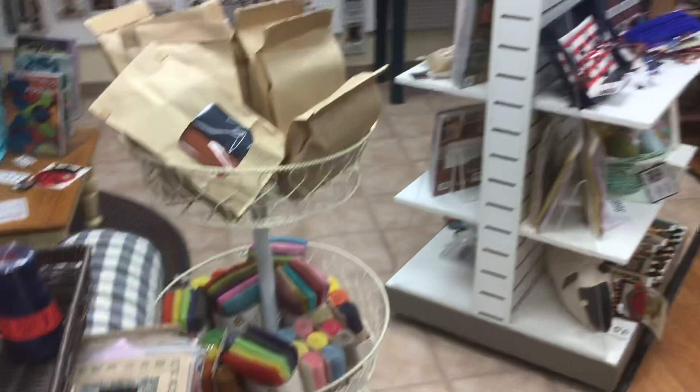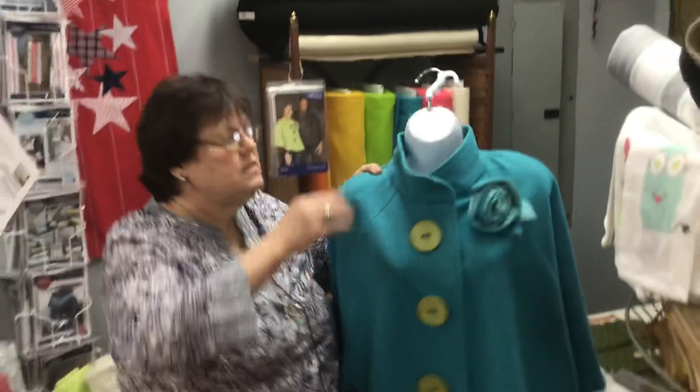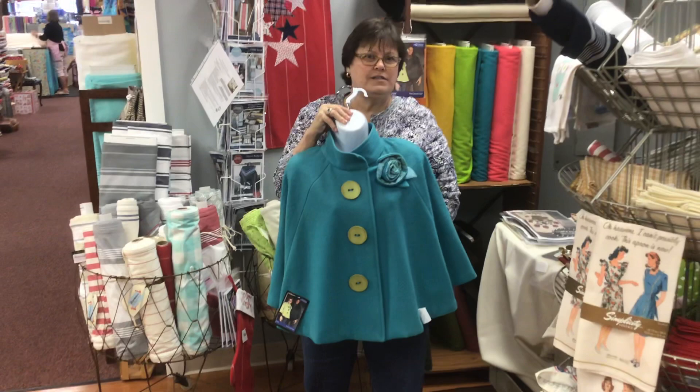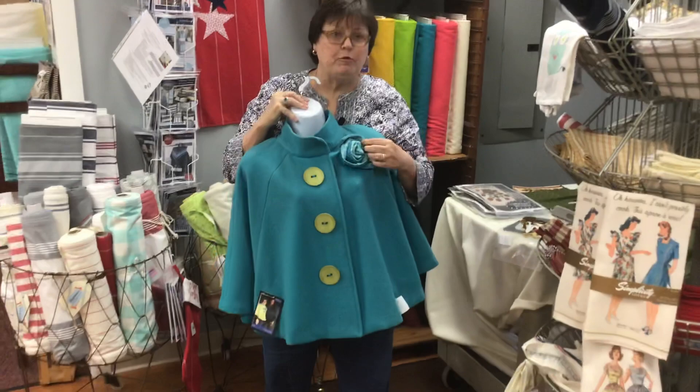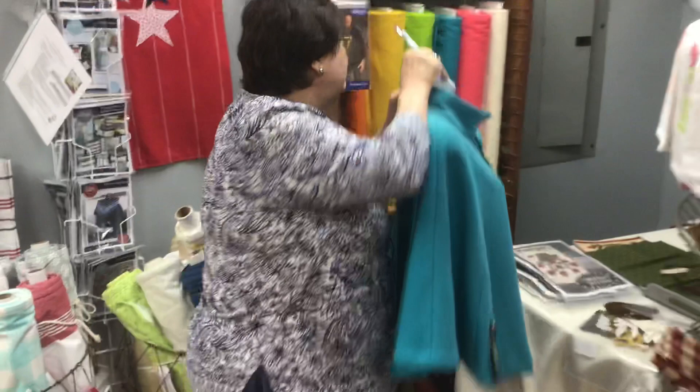We have wool on the bolt right over here. One of our girls made a jacket from the wool — isn't that beautiful? Oh my goodness. Look at this beautiful pin she put on there. Okay, I hope she gets my name for Christmas because I'm going to wish for one of these. Beautiful, beautiful, beautiful.